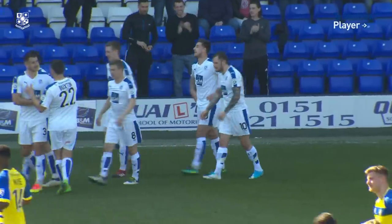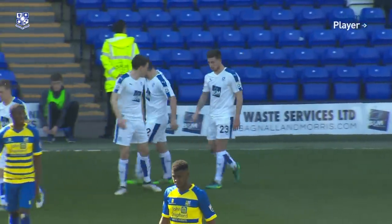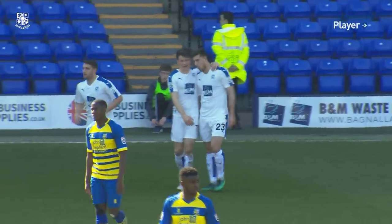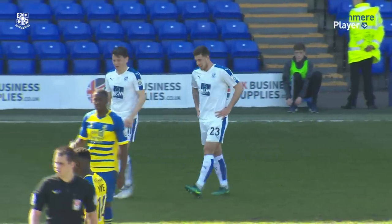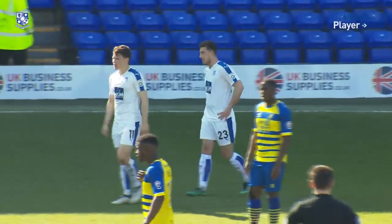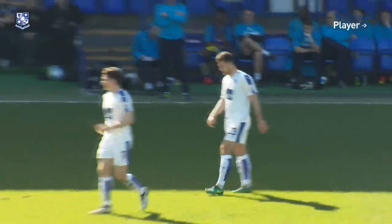Two goals in the space of five minutes for Cole Stockton. It's Tranmere two, Solihull Moors nil. It's not just Donald Trump who can throw the missiles in, Derek! A second goal for Cole Stockton in the space of five minutes, set up by Geoff Hughes. Turned at the edge of the penalty area and a thumping right-foot shot past Danny Lewis. Two for Stockton, two for Tranmere — they lead 2-0.